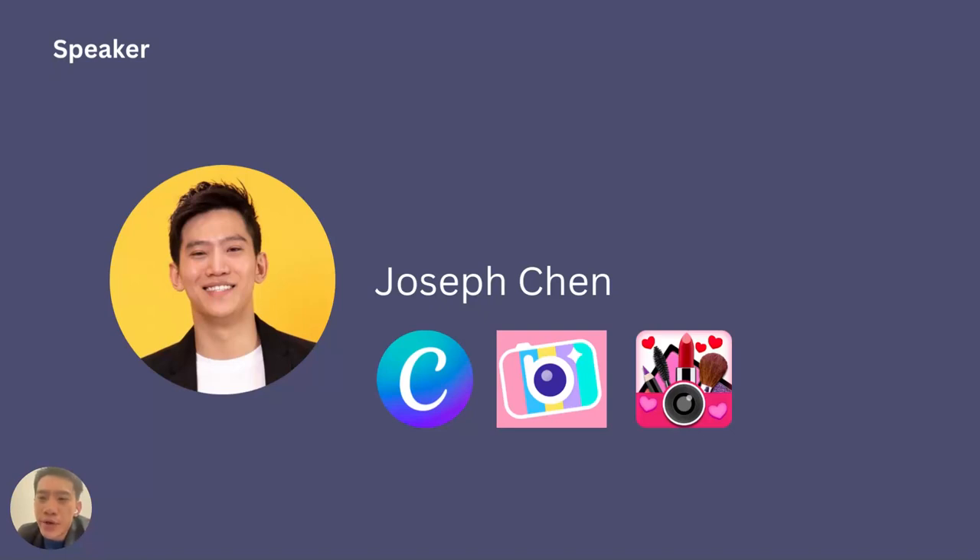Before we start, I'd like to give a quick intro of myself. I'm Joseph. I work at Canva, Beautyplus, and YouCanMakeup in product roles. I got my master's degree in computer science from Tsinghua University in Taiwan. I've always been a product person throughout my career.